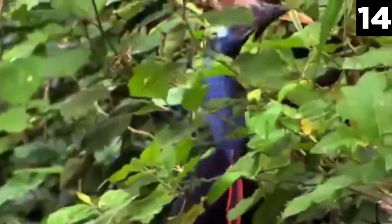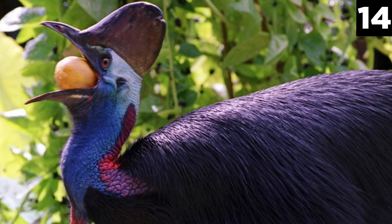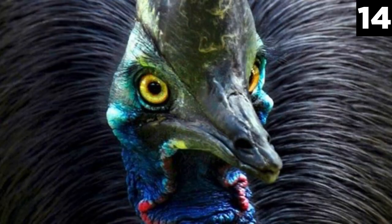They are solitary animals and will only mingle during mating season and when raising young. While their food mostly consists of fruits, flowers, and other plants, cassowaries also consume insects, frogs, birds, fish, mice, and carrion. Cassowaries are also highly respected in New Guinean society, and the tribes will only capture cassowary chicks and raise them to be used as livestock and gifts during ceremonial exchanges.